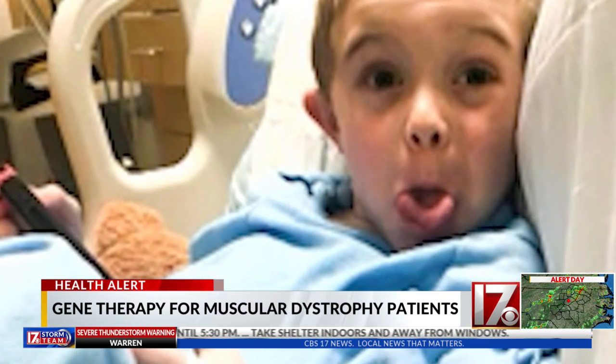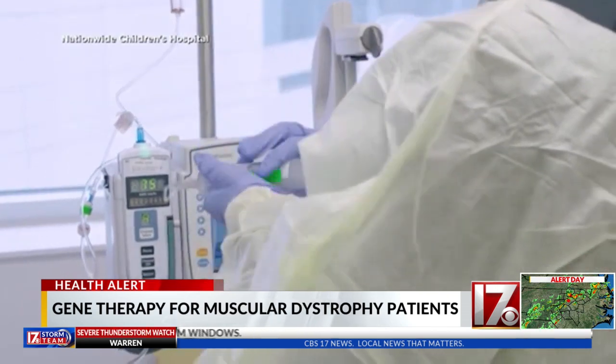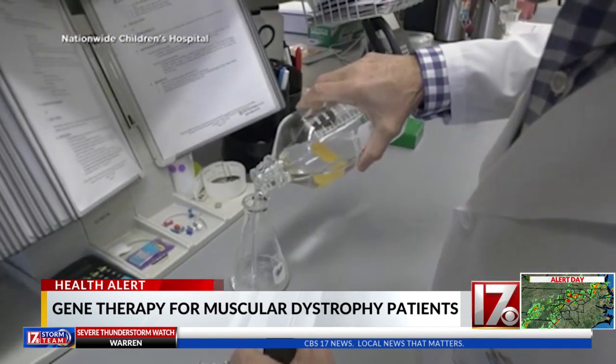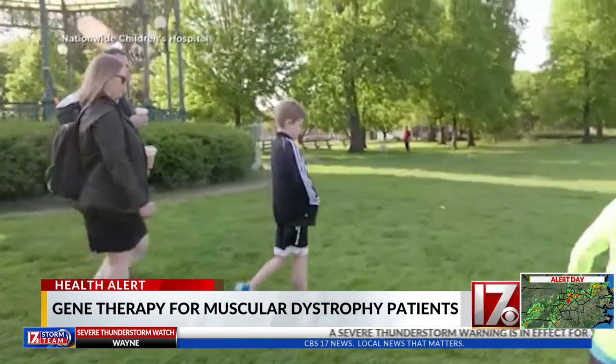Within months, he joined a clinical trial and became the first patient to receive a single infusion of a new gene therapy. Developed at Nationwide Children's Hospital, the treatment is designed to fix the mutation and slow the disease's progression.